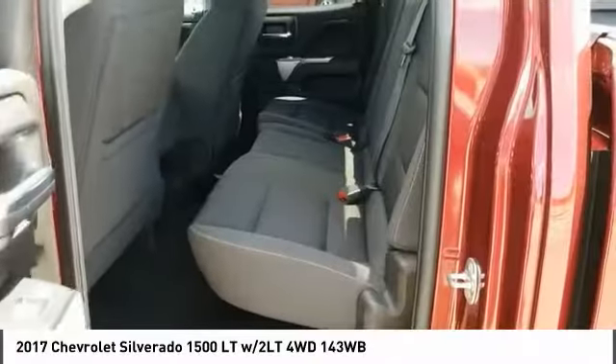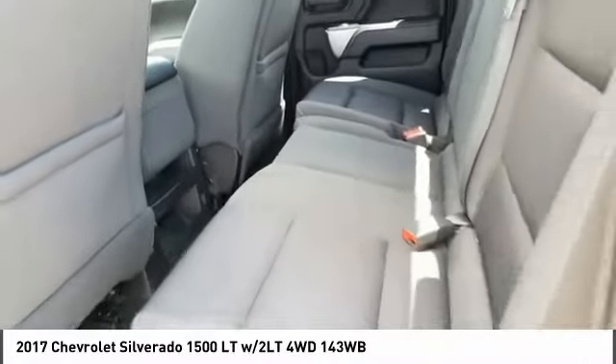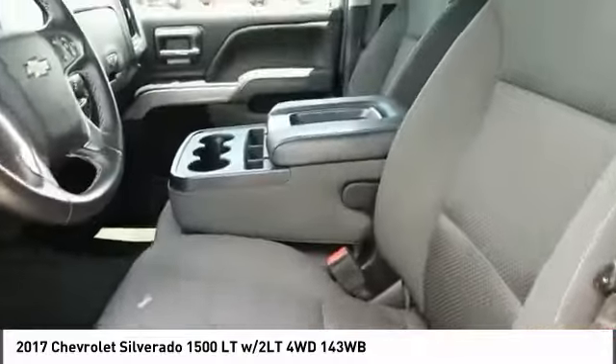Tires: front all-terrain, rear all-terrain. This vehicle offers reliability and good looks at a great price. So come in and take a test drive today.